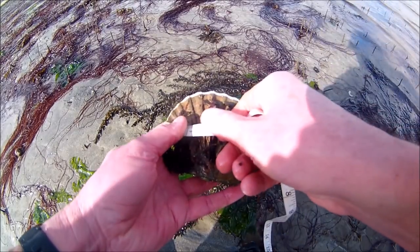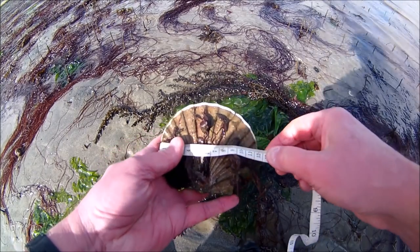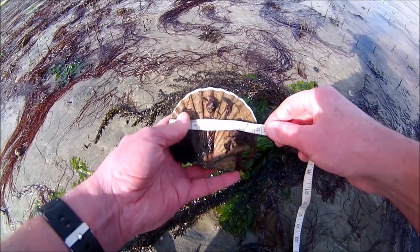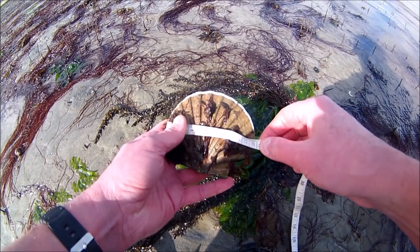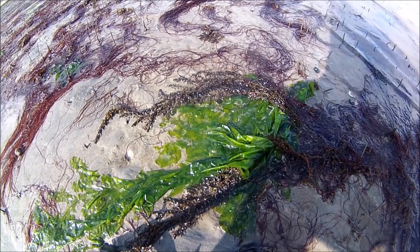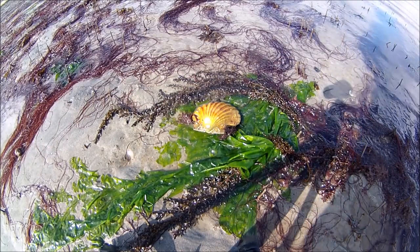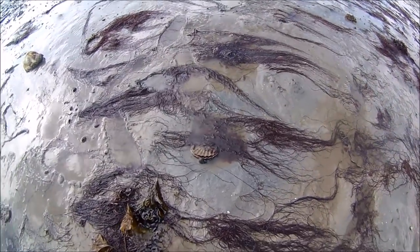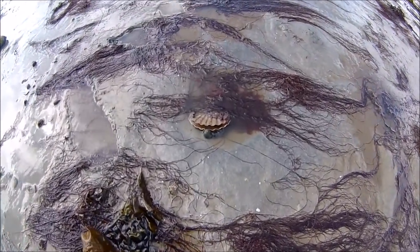The size limit in Cornwall is 10 centimetres, measured across the widest part. Although I could see this one was definitely big enough, I measured it just to make sure. That was a great start — it was about an hour before low water, so plenty of time to find more. And definitely my lucky day — another one well over the size limit.